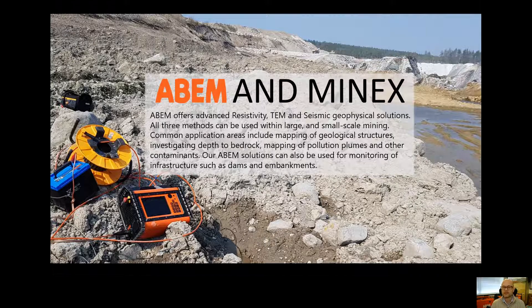Starting with ABEM, the product range consists of resistivity instruments, time domain electromagnetic systems and seismic systems. They allow us to map geology to very great depths. We can do searches for minerals, map mineral deposits, but we can also do engineering works — ahead of, let's say, the construction of processing plants at mining sites or haulage roads.